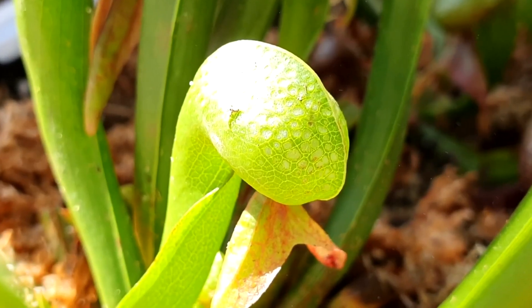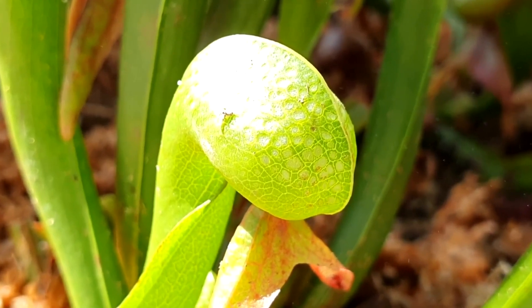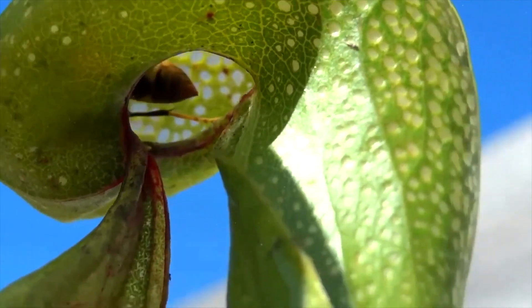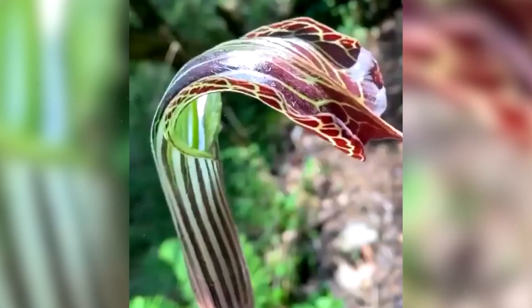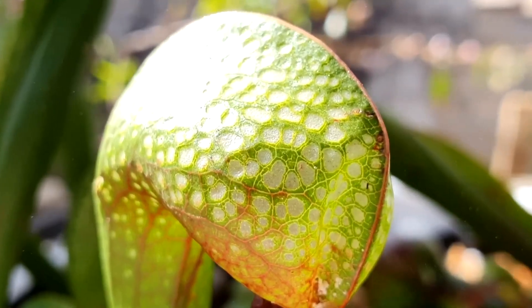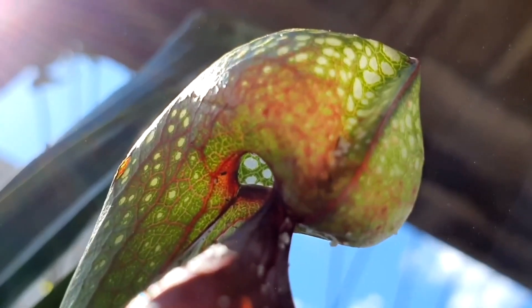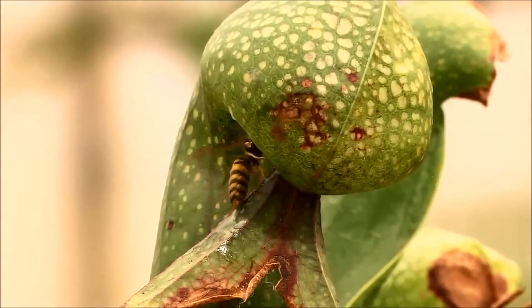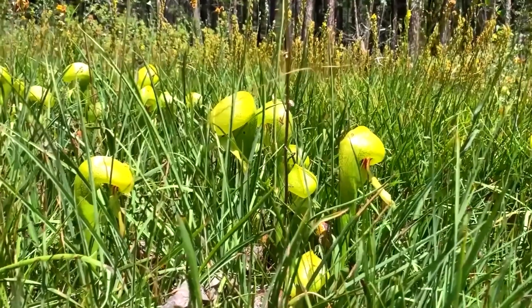Those who have seen these plants say they look like something from another planet. Like other plants, Darlingtonias absorb water from the soil. What makes this flower unique is its ability to regulate water levels. This means that if a Darlingtonia desires, it can drown the animals trapped inside it. This plant is highly intricate and ingenious.